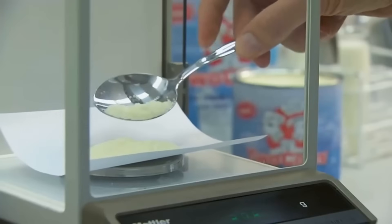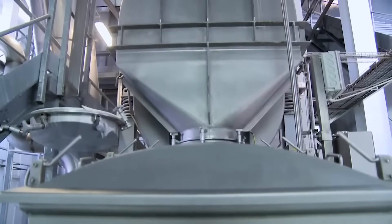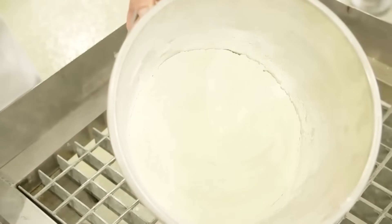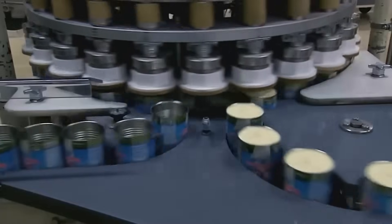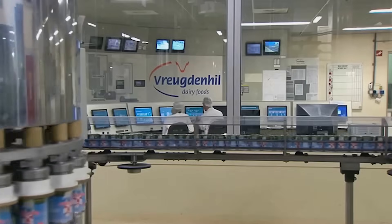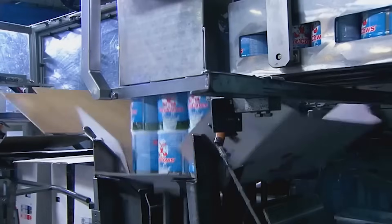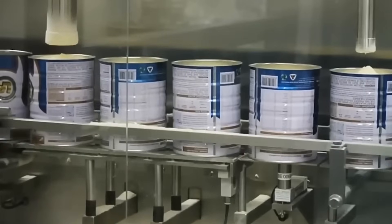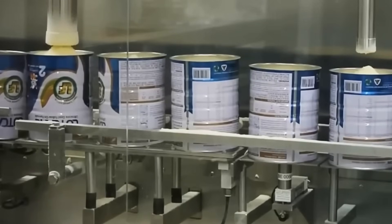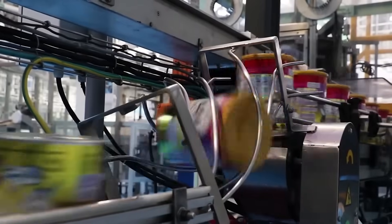After evaporation, a thicker milk concentrate with a higher concentration of milk solids is obtained. This concentrate can have different densities depending on the type of powdered milk being produced. The powdered milk is then cooled to prevent moisture formation and clumping, using equipment such as heat exchangers or air coolers. It is then packaged in suitable containers, such as hermetically sealed cans, which protect the powder from moisture and contamination. These steps are essential to preserving the quality and shelf life of the final product. The cans are filled with powdered milk, tightly sealed, and are then ready for distribution.